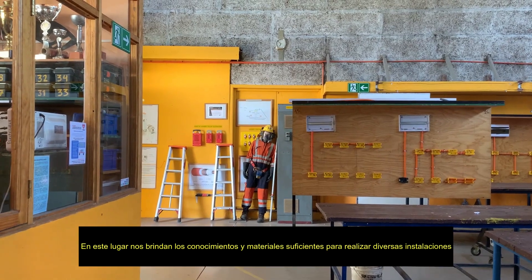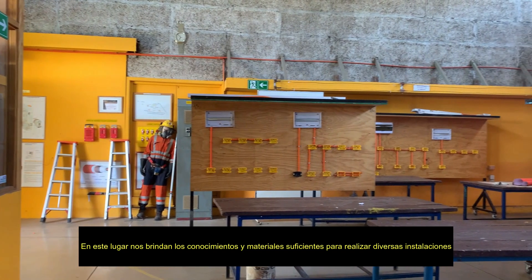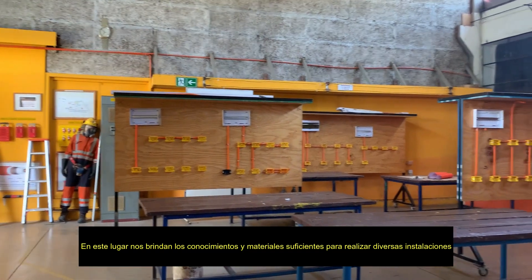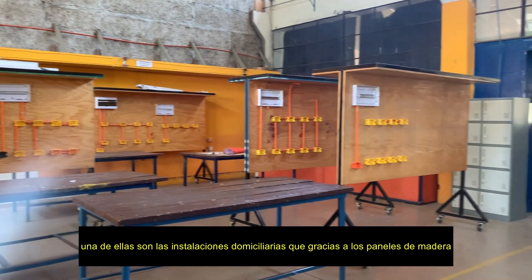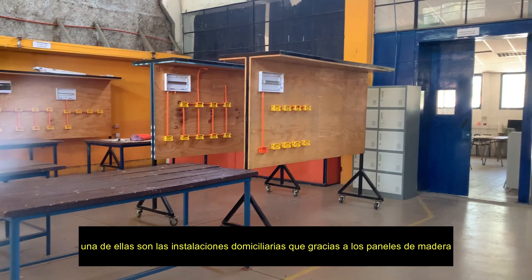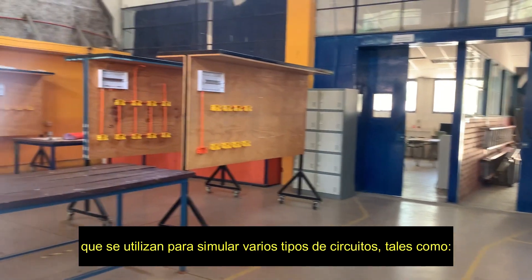In this place, the students use their knowledge and sufficient materials to carry out electrical installation. One of them is home installation, but thanks to wooden panels it is easier to simulate various types of circuits.